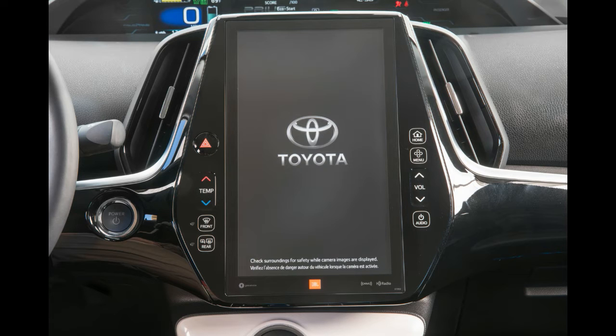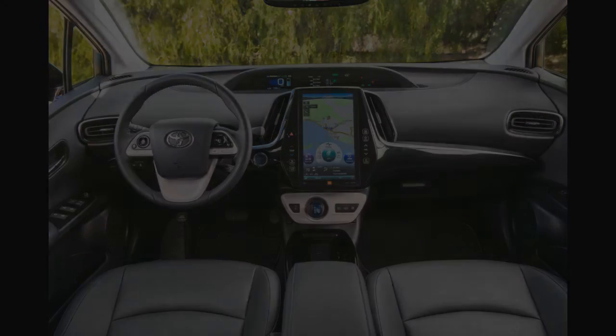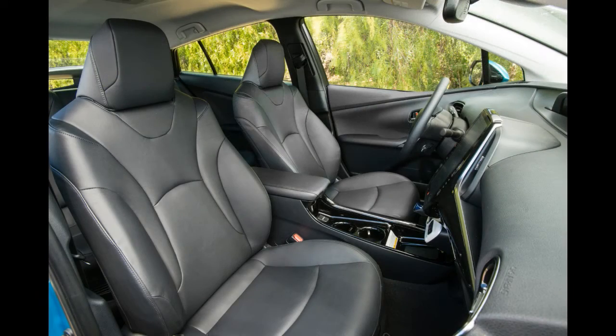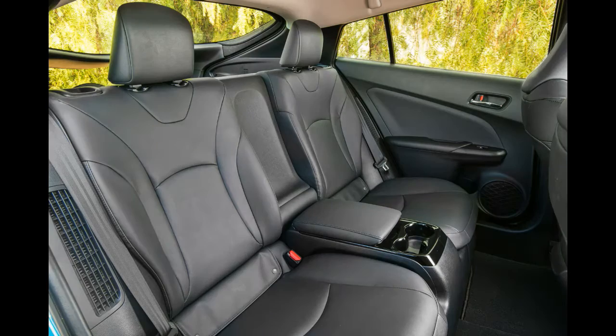The screen itself is user-friendly, thanks to Toyota's decision to keep your navigation information almost always available on the top of the screen — well, not all the way at the top, since Toyota decided for some reason to include a little Prius icon at the very top, taking away about a half-inch of real estate for no purpose. The bottom half rotates through audio, heating and cooling controls, energy flow information, and other details.